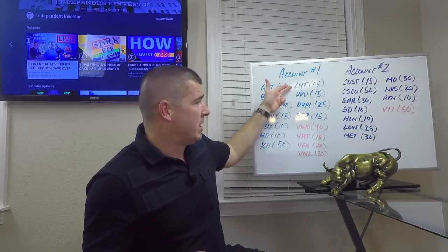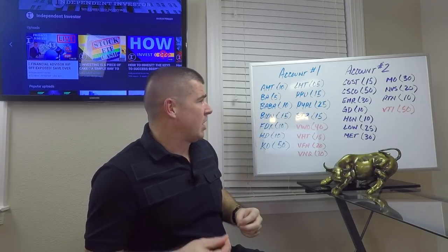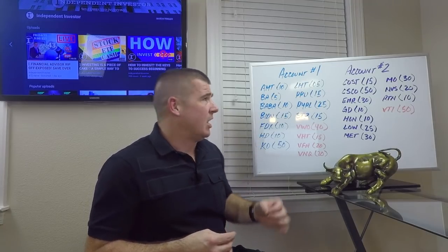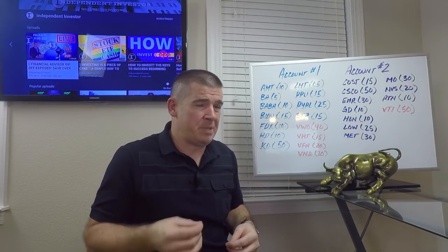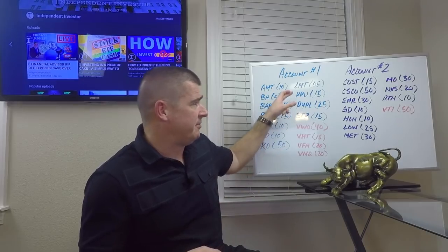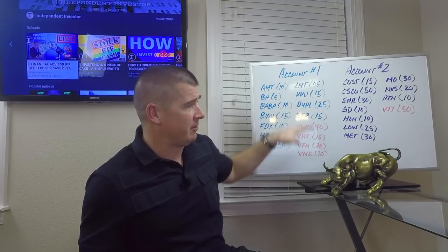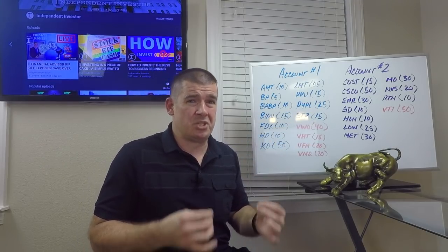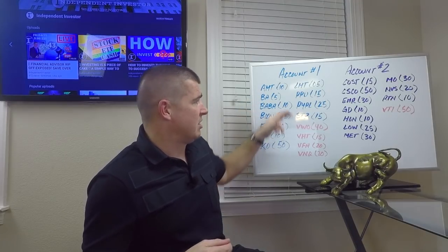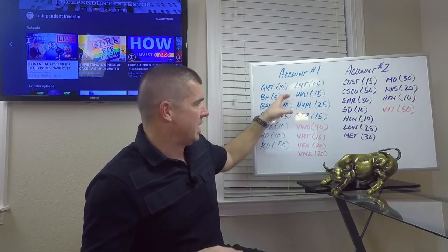Lockheed Martin — five shares in account number one. Great defense sector, wonderful company. I've owned it before and made some good money. Lockheed Martin has just been on a tear. Next, in the insurance space, Prudential — ticker PRU — added 15 shares. This was probably the best value of the list. Both insurers I picked up on a valuation perspective were probably the most attractive along with the Chinese stocks. Prudential is trading at less than 10 times forward earnings — very good valuation.